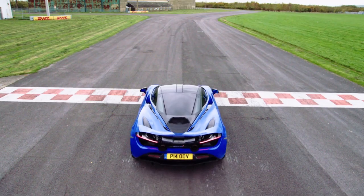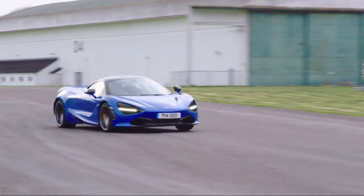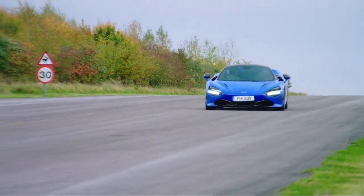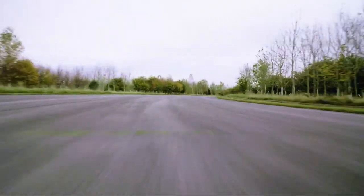Right, let's do this. And she's off. Short shifting away from the line to manage the traction and immediately onto the throttle. Total focus there. A deliberately wide line round the first corner, working the tyres hard on this cold, tricky track.